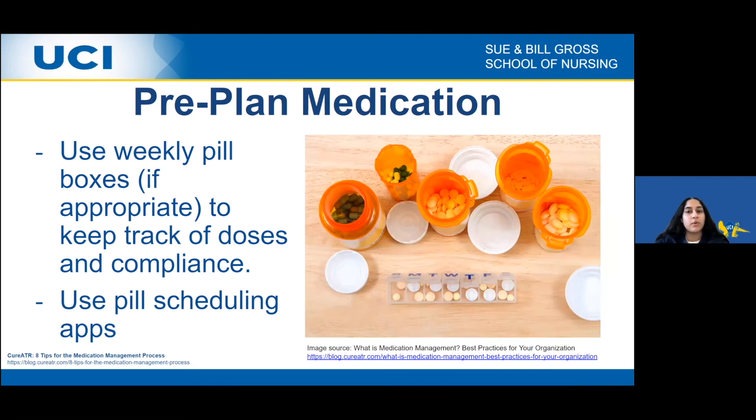Pre-planning medication helps reduce mistakes and adverse reactions from taking the wrong medication. One way to pre-plan is by using a weekly pill box, such as the one shown in the image — a weekly pill box from Sunday to Saturday — which allows you to keep track of doses and compliance. There are also pill boxes with AM and PM compartments to separate doses. Another way to pre-plan is to use pill scheduling apps.